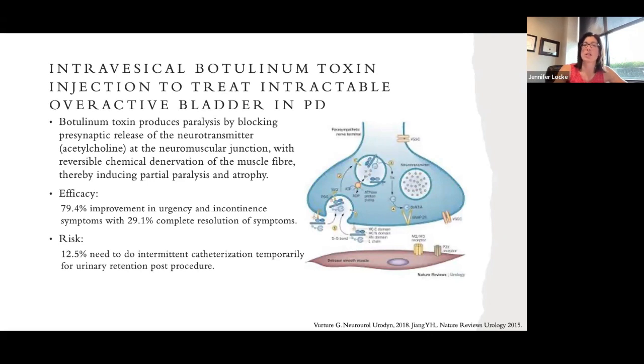Last but not least, there are intravesical botulinum toxin injections. Using the cystoscope, we go into the bladder and deliver Botox to the back wall, which paralyzes the transfer of nerve stimulants in the bladder. This is more effective than mirabegron or anticholinergics at treating urgency and incontinence. However, it requires a procedure every three months to two years depending on duration of effect. About 80% of patients do much better, and 29% have resolution of symptoms. But there is a 12.5% chance the bladder stops contracting entirely, causing urinary retention, requiring self-catheterization or a catheter for two to three weeks.